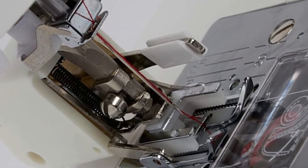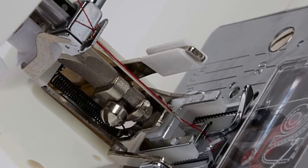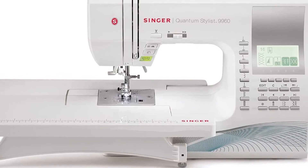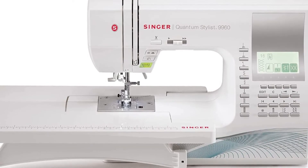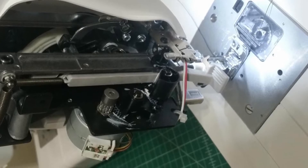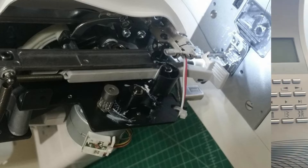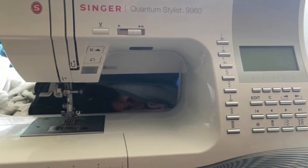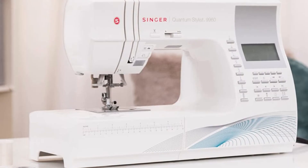Additionally, it has an extension table that lets you sew larger fabrics like curtains and quilts easily, plus two bright LED lights to ensure you sew with high precision. The machine boasts 600 different stitching patterns that you can use for quilting, embroidery, and sewing. It truly wears the crown of versatility. Your creativity is further enhanced with five exceptional fonts and 13 buttonhole designs, which combined with the stitching patterns allow you to make virtually anything in the fashion world.